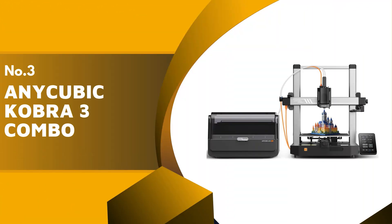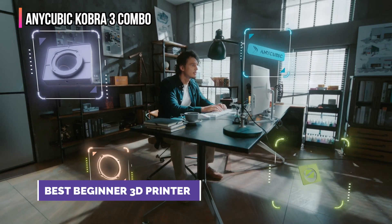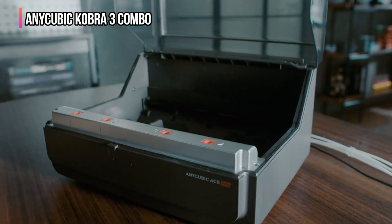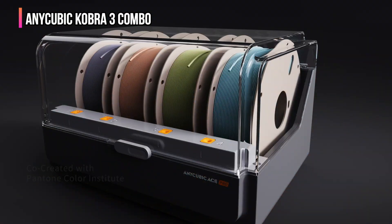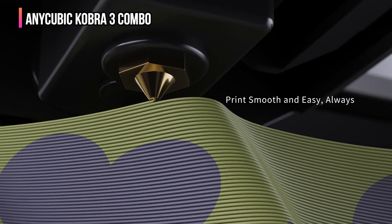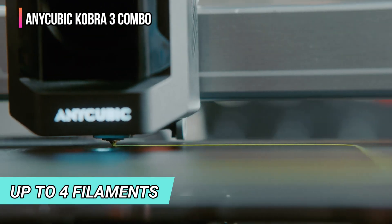The third product on our list is the Anycubic Kobra 3 Combo. The Anycubic Kobra 3 Combo is an exceptional multi-filament 3D printer and one of a new wave of affordable high-performance machines. While the design resembles a traditional bedslinger, the solid metal frame has been designed to reduce vibrations and enhance print quality. The addition of the Anycubic ACE Pro multi-filament box in the combo version enables up to four filaments to be used at any one time, making it an ideal choice for beginners as well as those looking for a multi-filament upgrade on a budget.